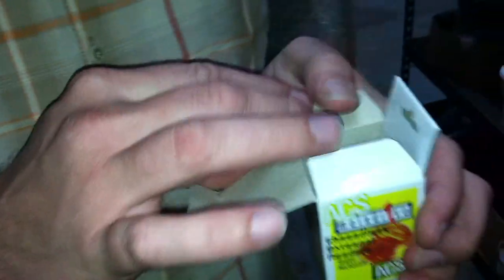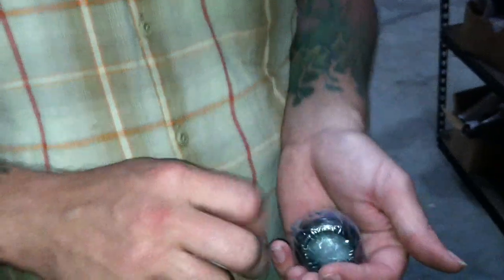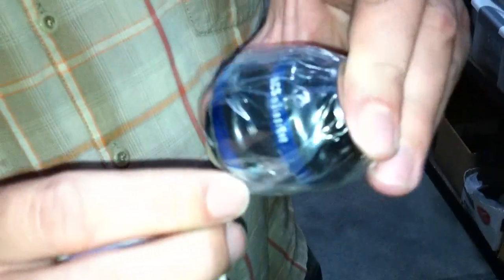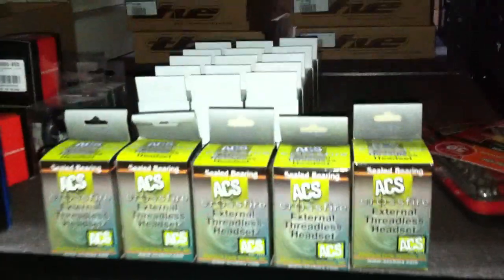Here's another one that ACS just came out with — it's the ACS Main Drive. The Main Drive is brand new, these just arrived in stock today. These things will retail for around 30 bucks and they feature steel cups with anodized colored parts. These come in black, blue, and red. So it's a nice inexpensive sealed mechanism headset — we just got those in.